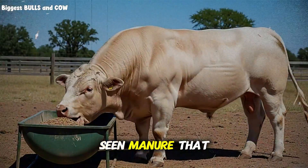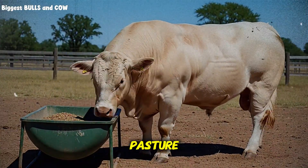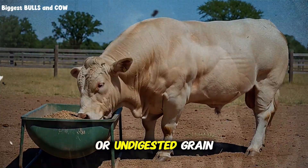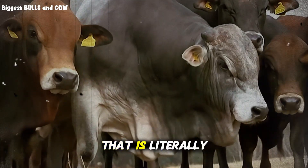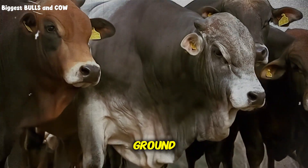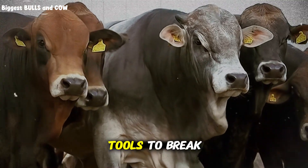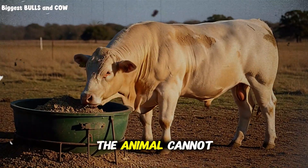Have you ever seen manure that looks like stacked hay? If you look at the cow pies in your pasture and you can still see the shape of the grass blades or undigested grain, you have a crisis on your hands. That is literally money on the ground. It means the rumen bugs are starving. They lack the tools to break down that fiber. You are paying for feed that the animal cannot use.